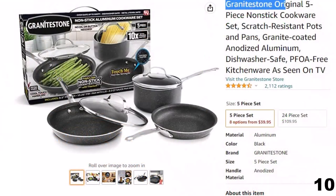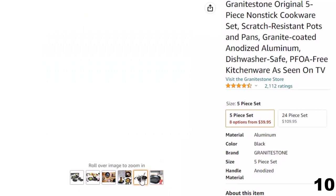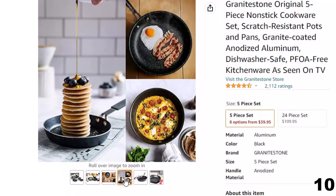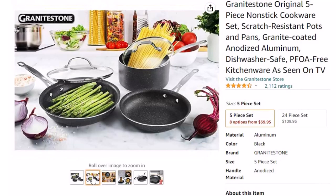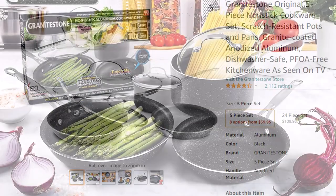Number 10: Granitestone Original 5-Piece. This scratch-resistant cookware set is here with 33% price off — now you can get it at around $40. Features include cool-to-touch handles that remain cool when used over the stovetop, eliminating the risk of burning. Multi-layer non-stick and even surface heating makes food release, cleaning, flipping, and tossing easy and allows for healthy cooking. The Granitestone pan heats evenly and cooks food to brown perfection, even thick slabs of steak.